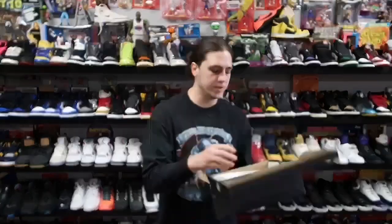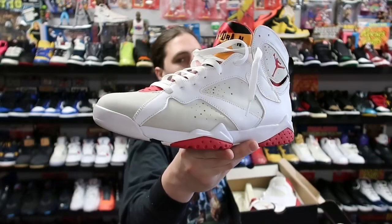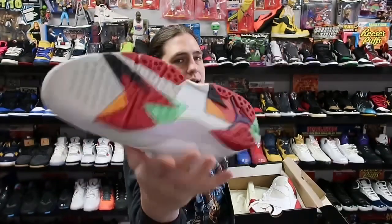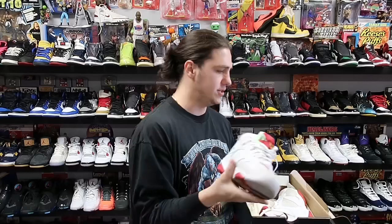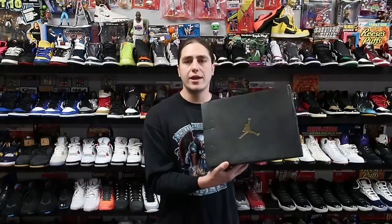Next up we have this pair of Air Jordan 7s — the Hare 7 — size 10.5, in very good condition. These are heading to Ohio for about 180 plus shipping.